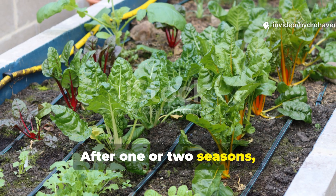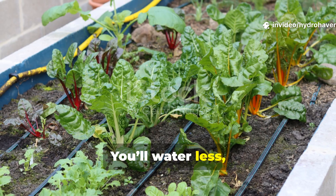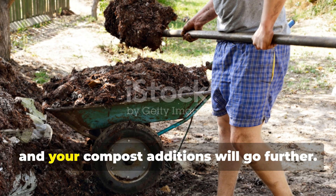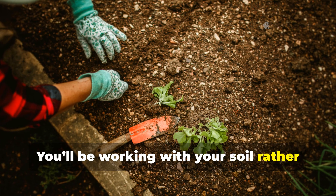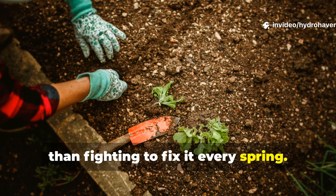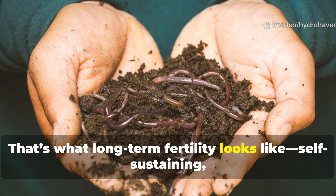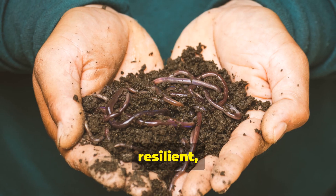From there, your soil will slowly transform. After one or two seasons, you'll notice something remarkable. You'll water less, your soil will stay loose even in dry spells, and your compost additions will go further. You'll be working with your soil rather than fighting to fix it every spring. That's what long-term fertility looks like: self-sustaining, resilient, and alive.